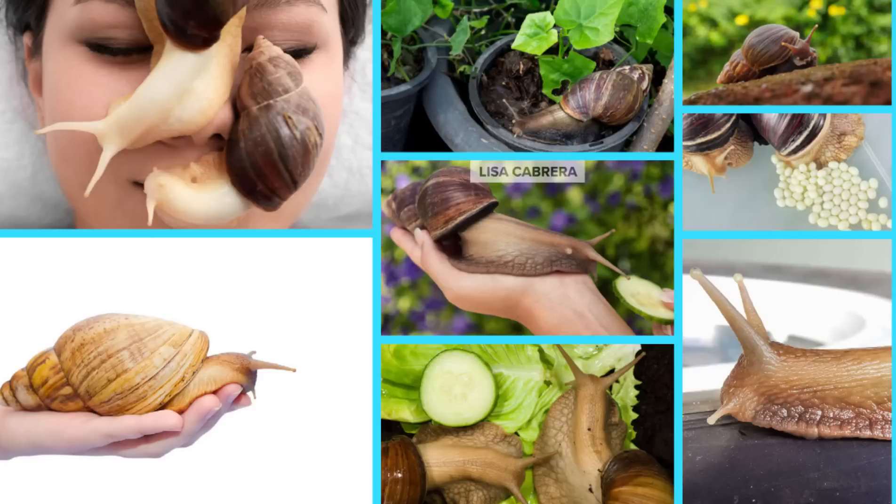Ladies and gentlemen, Florida is having the giant African snail problem all over again. I did a story on them a few years ago and it looks like it's a problem once again in Florida.